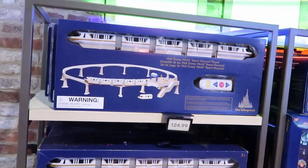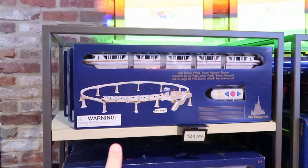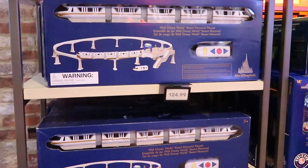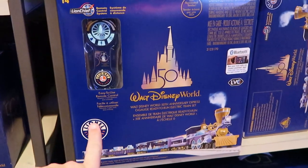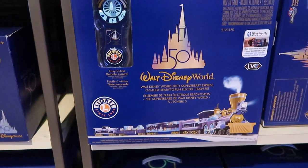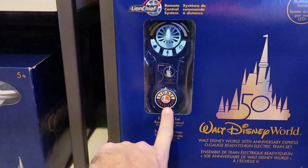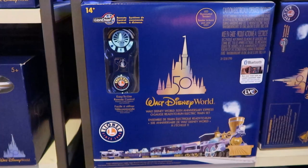They still have 50th anniversary celebration monorail sets — I feel like this would be amazing under the Christmas tree, since Christmas is literally right around the corner. These are $124.99. And over here, look at these — these are actually Lionel, since 1900. It's a Bluetooth 50th Anniversary Celebration Express, an electric train set with a remote control that has the 50th anniversary logo on it. That is really cool. $499 for that one.